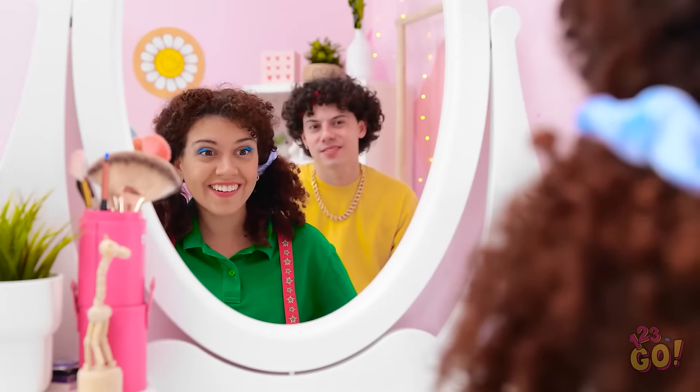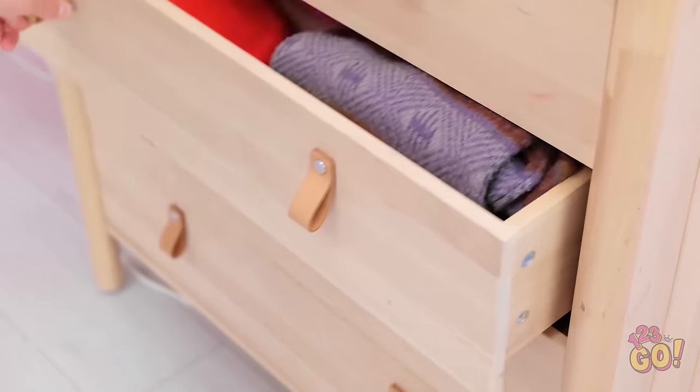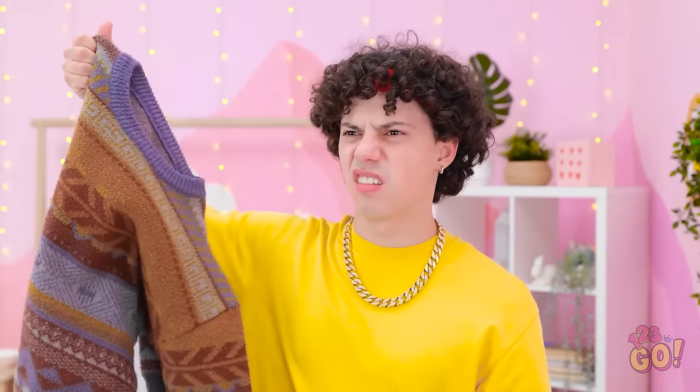Oh wow! Is that really me? I love it! You're a wizard with a makeup brush! So what's next? We're not quite there — we need some fresh clothes. What have you got in here? Let's take a look. You actually wear this? My granny knitted that! It's a classic! I'm going in.